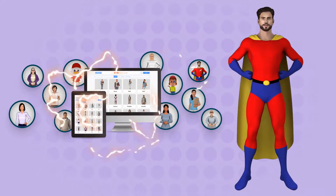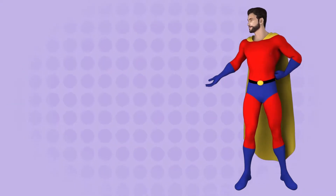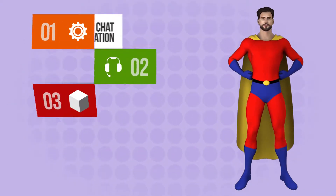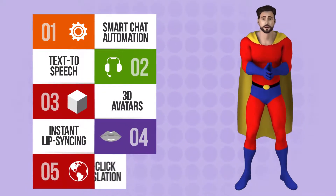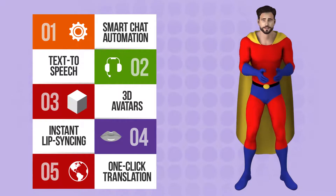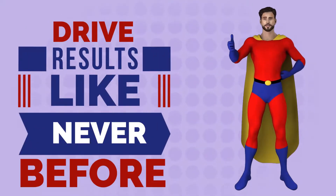With our revolutionary new 3D chat agents technology, now you can. Leverage industry-leading features like smart chat automation, text-to-speech, talking 3D avatars just like me, instant lip-syncing, one-click translation, and a whole lot more to drive results like never before.